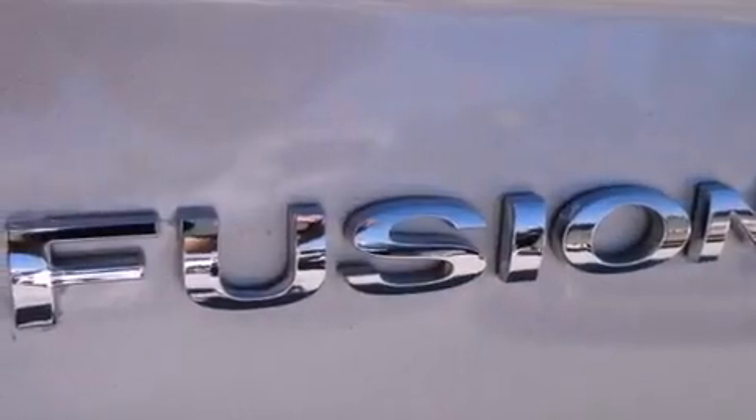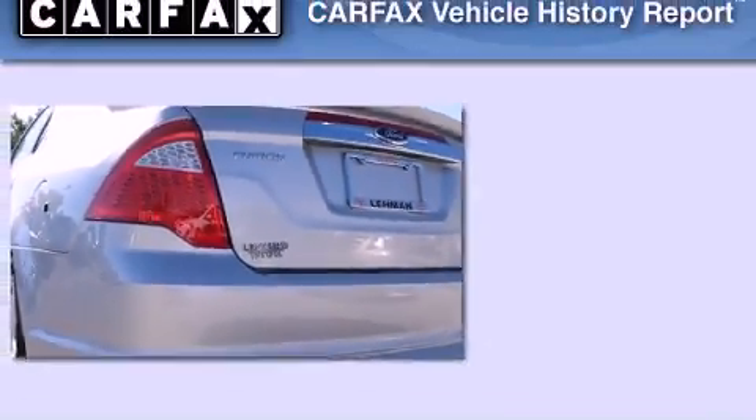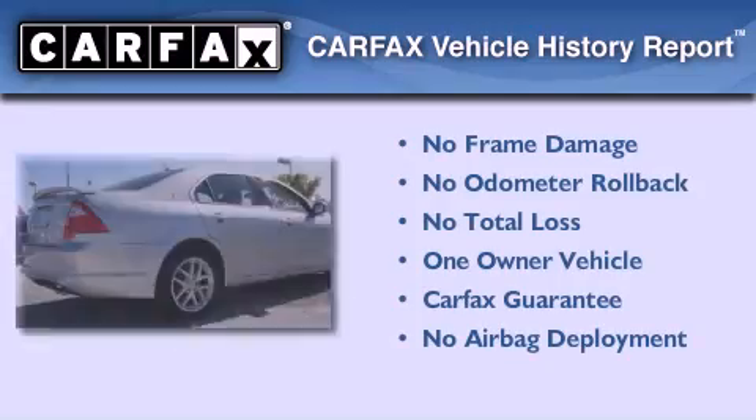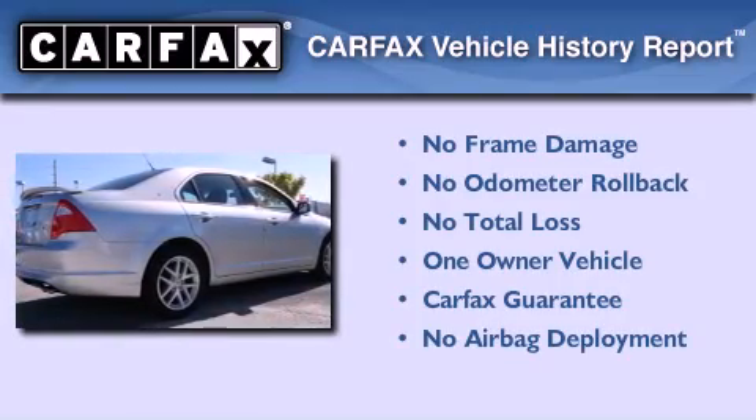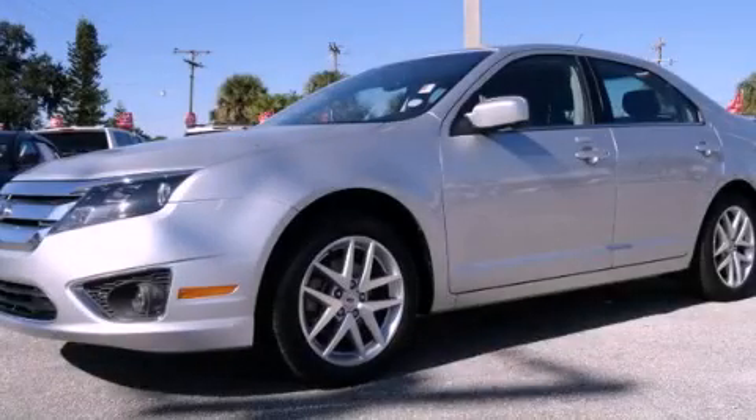With an EPA estimated rating of 31 miles per gallon on the highway, this vehicle pays off in the long run. This Ford has had only one owner and it qualifies for the Carfax buy-back guarantee. Stop by today and test drive this automobile for yourself.